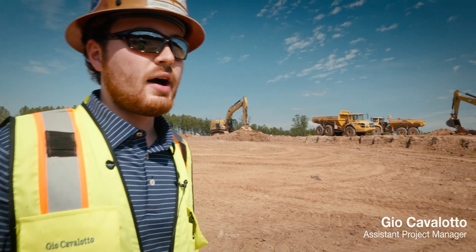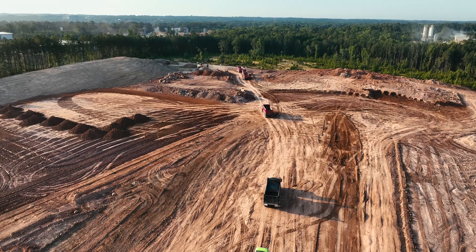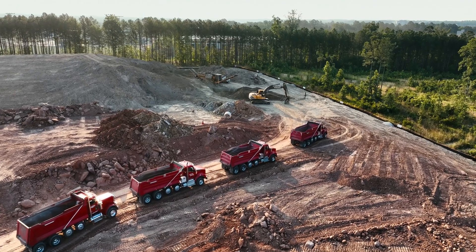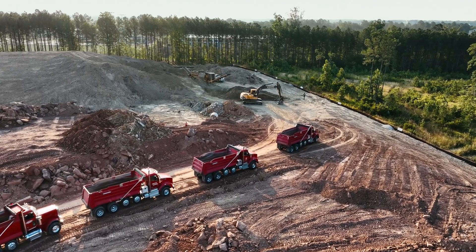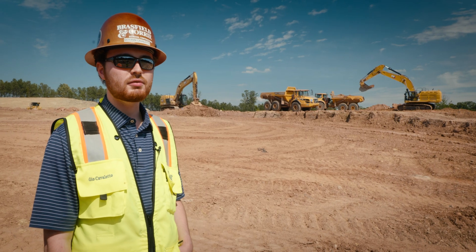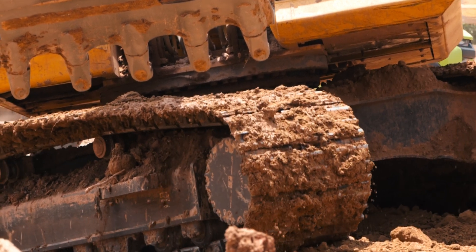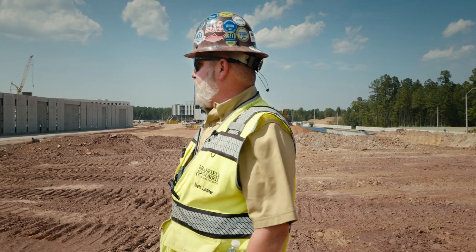It's a 97-acre site, but phase one is probably about 40 to 45 acres fully built out, and the rest is going to be future development area. When we're done, we'll have completed just over half a million yards worth of earthwork.